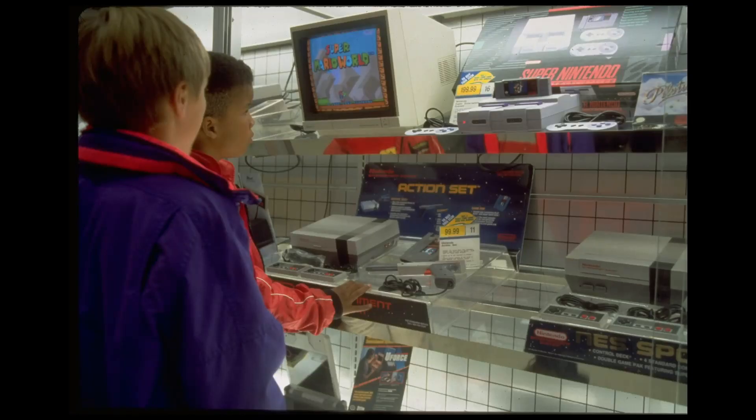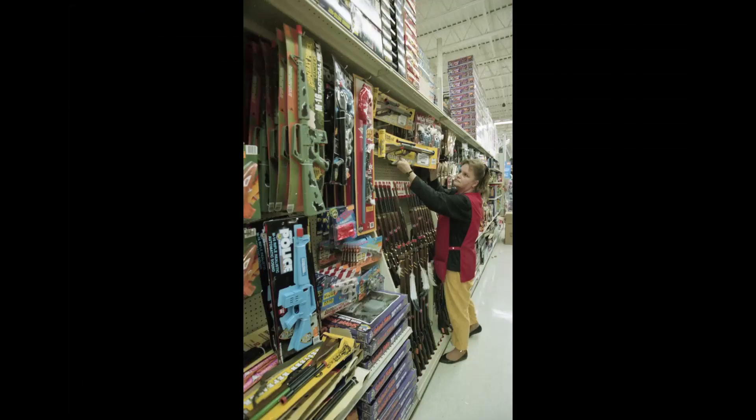Obviously, I remember Toys R Us pretty fondly. When I was a kid, that was like the store. They had all the video game stuff — the Nintendo and Sega and everything — and obviously all your other toys and water guns and everything else you wanted when you were a kid.